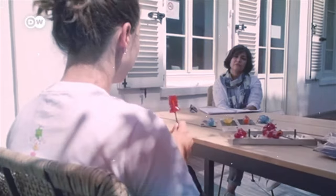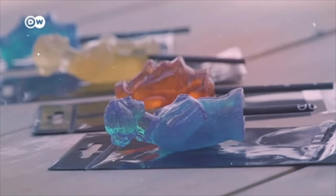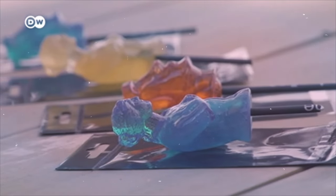We liked art and we liked candy, and we decided to bring them together and make art touchable and edible. We gave it a taste that the candies didn't have in France, so it's very surprising.